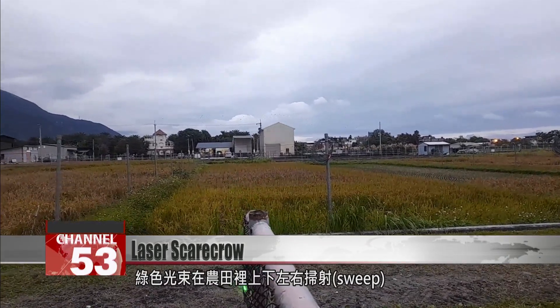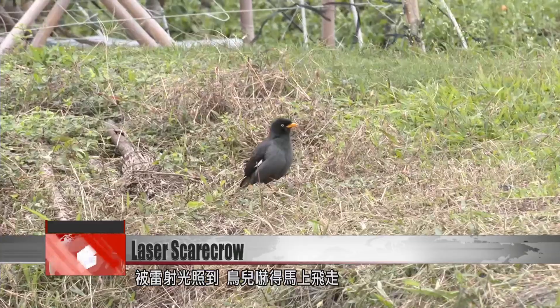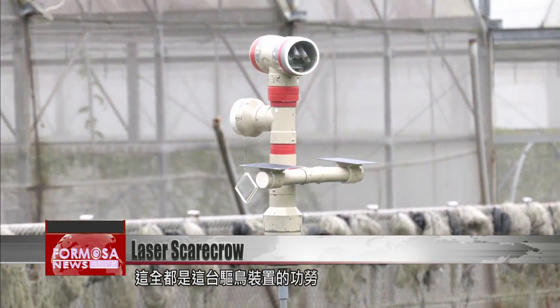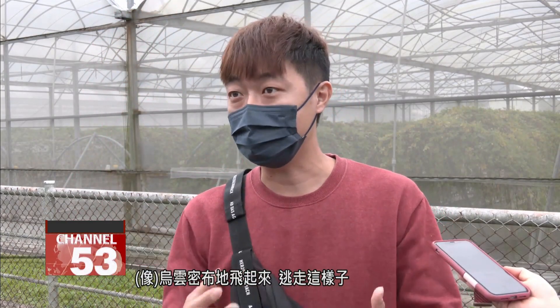A beam of green light sweeps over the field. Birds take flight as soon as the light lands near them. These farmers are relieved to have their crops safe, thanks to this high-tech scarecrow. As soon as the light hits, you see the birds rise into the sky like a big black cloud as they fly away.